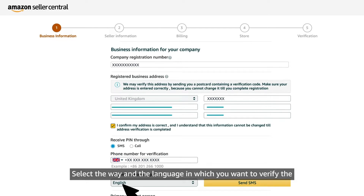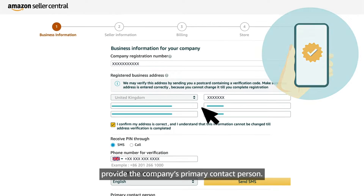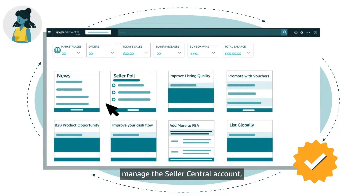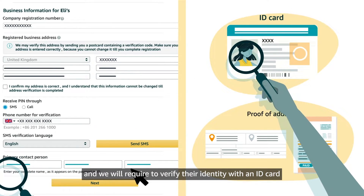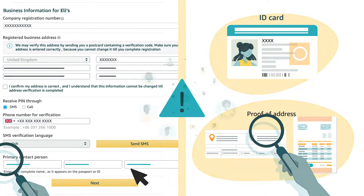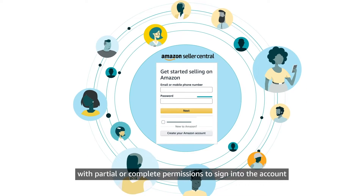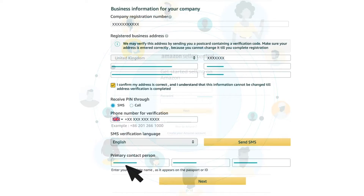The third step in this stage is to provide a valid phone number. Select the way and the language in which you want to verify the phone number provided. Enter the one-time PIN you have received on your phone and click on Verify. After your phone number is successfully verified, provide the company's primary contact person. This contact will be granted all the permissions to fully manage the Seller Central account, and we will require verifying their identity with an ID card and, in certain cases, proof of address. Please make sure to enter the name exactly as it appears on those documents, including any middle names. You will also be able to add additional Seller Central users with partial or complete permissions at any time after completing this first registration. Then click Next.